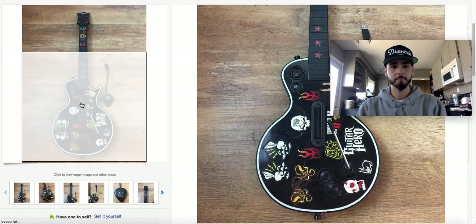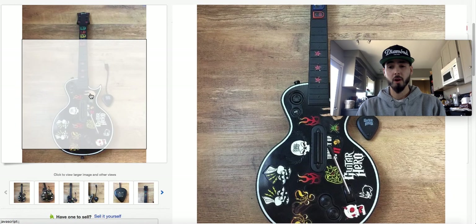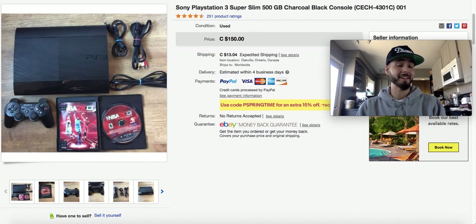I paid $10 for this one as part of a lot. With the dongle included the buy cost was $10, and I got $89 for it. I wish I'd held on to it and paired it with a game and the strap, but I just wanted to move some stuff. This local pickup I got for $60 — it came with everything included — and sold for $150.